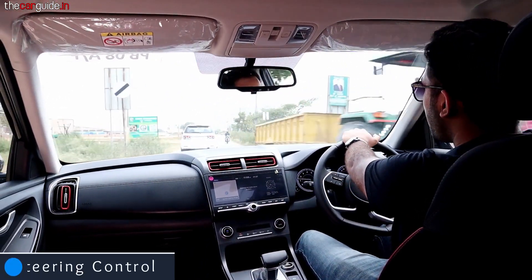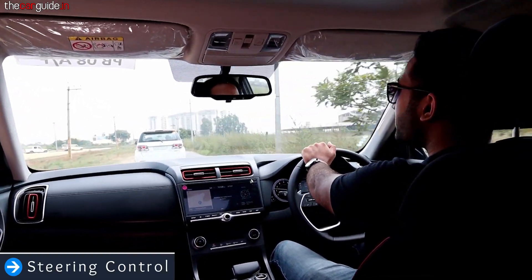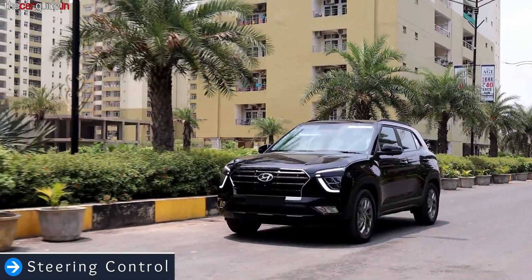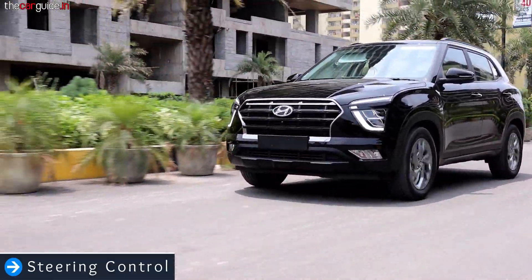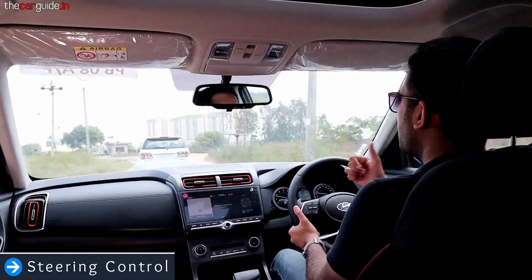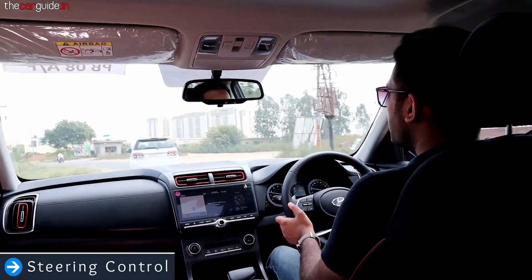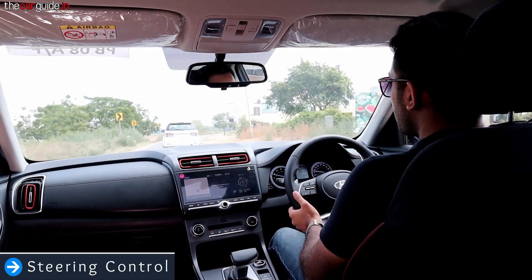We talk about steering, feedback, and handling. In the city there is a light steering with no issue — driving the car is easy and fun. As speed increases, the steering gets heavier. From Hyundai, full marks — I don't have a problem with steering. The accuracy is very good and you get a precise, right-weighted steering wheel.